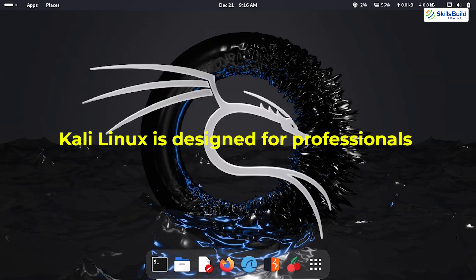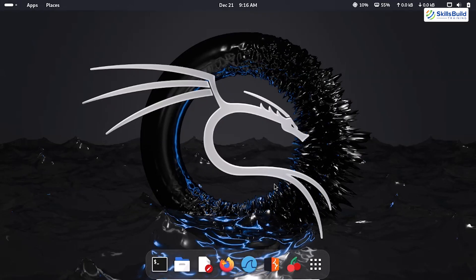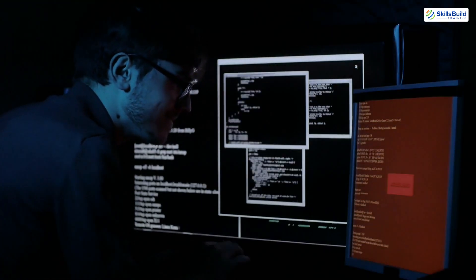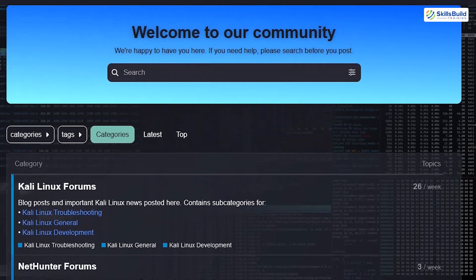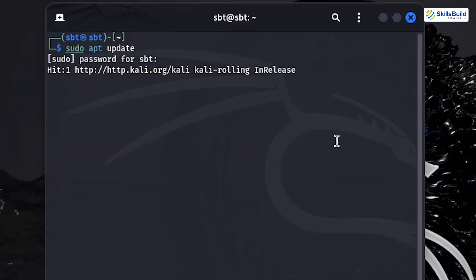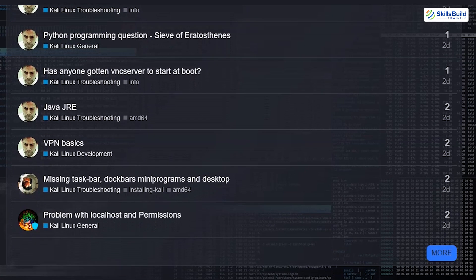Kali Linux is designed for professionals, offering two main interface options: the graphical user interface and the command line interface. The GUI is well-organized, with tools neatly categorized under menus like Information Gathering and Exploitation Tools. It's beginner-friendly for navigation, but retains the depth needed for complex operations. For experienced users, the CLI provides unparalleled flexibility and control, making it the preferred choice for advanced tasks and scripting. What truly sets Kali apart is its regular updates and strong community support.